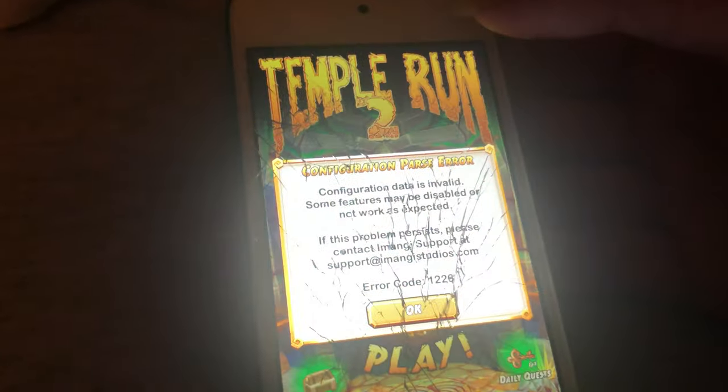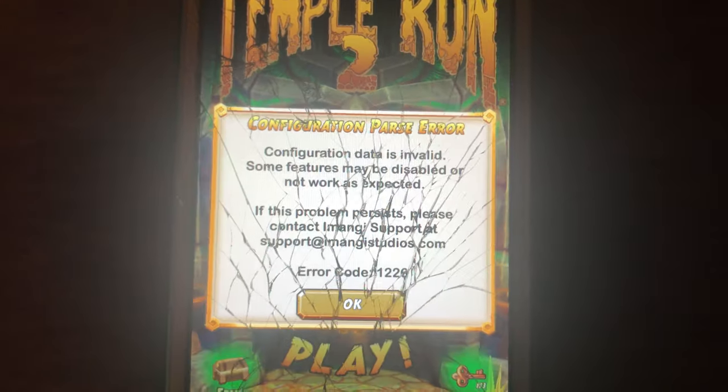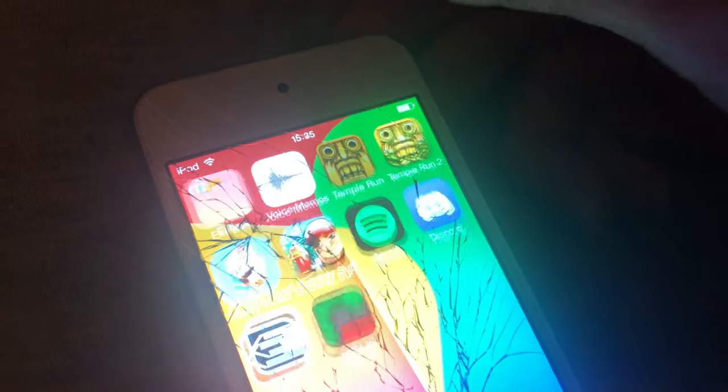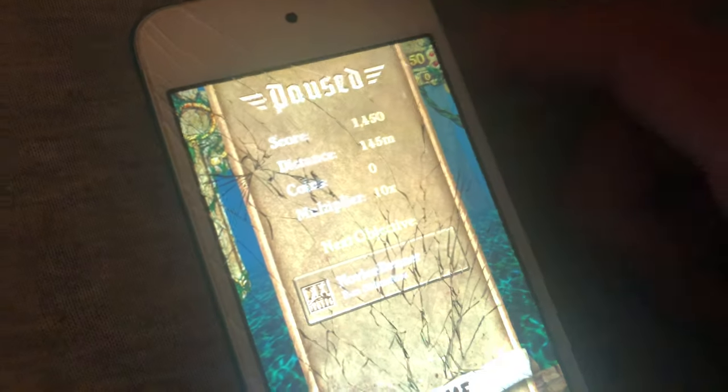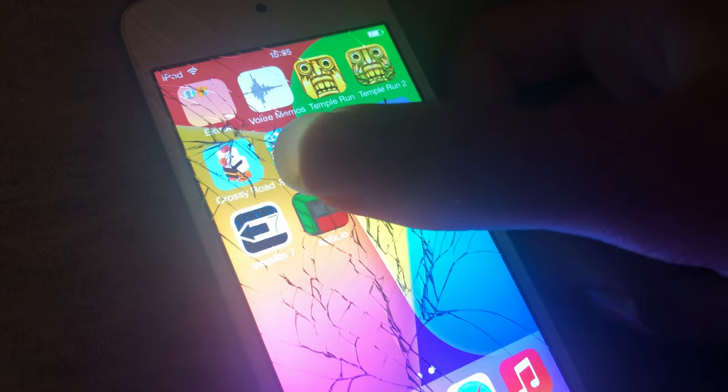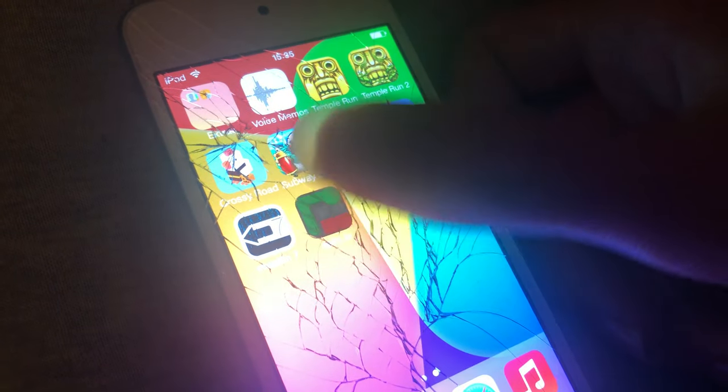Temple Run 2 doesn't work because you get this error — basically your progress doesn't get saved. Temple Run 1 seems fine, luckily. Subway Surfers works.